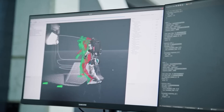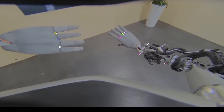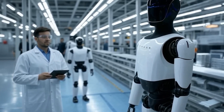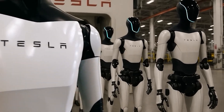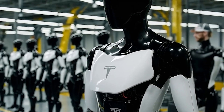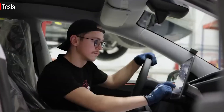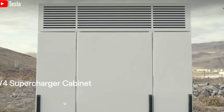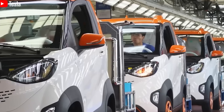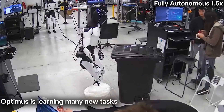Even though Tesla has experienced delays with certain electric vehicles in the past, the development of Optimus is progressing at an impressive pace, faster than many initially anticipated. The success of the earlier Gen 1 and Gen 2 versions has paved the way for the upcoming premium Gen 3 model set to debut this year. In recent demos, Optimus has demonstrated advanced mobility, seamlessly navigating complex factory environments alongside both human workers and automated machines. What sets Optimus apart from traditional industrial robots is its ability to operate autonomously — instead of relying on pre-programmed paths or fixed maps, it actively scans and interprets its surroundings in real time, identifying machines, recognizing people, and processing spatial information to move intelligently within the workspace.